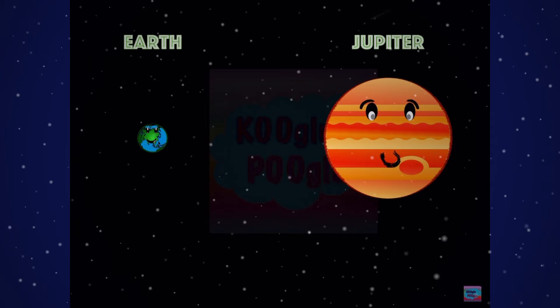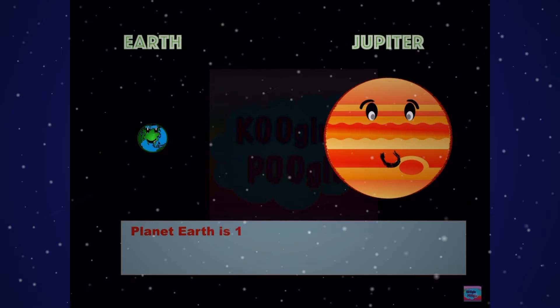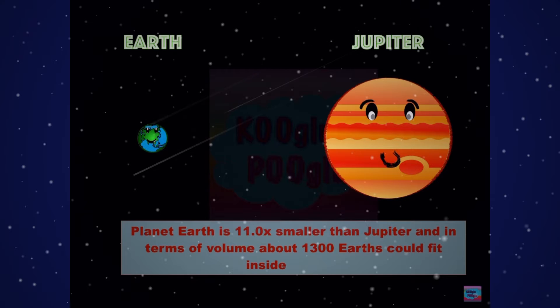Here we have Earth and Jupiter compared. Planet Earth is 11 times smaller than Jupiter, and in terms of volume, about 1,300 Earths can fit inside Jupiter.